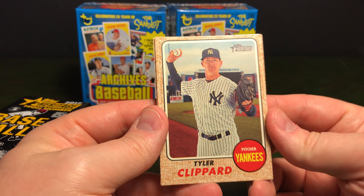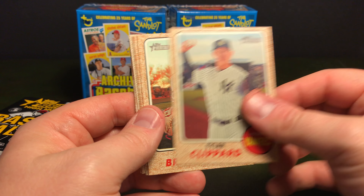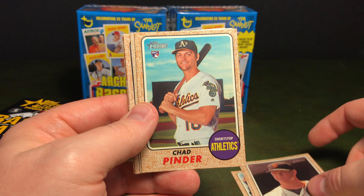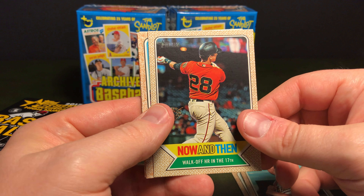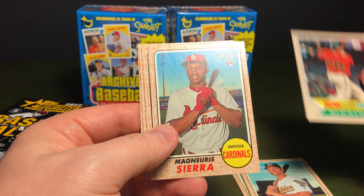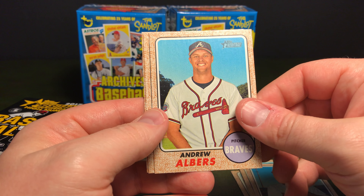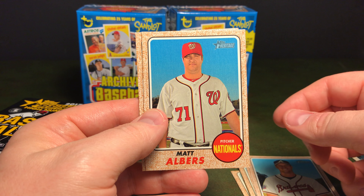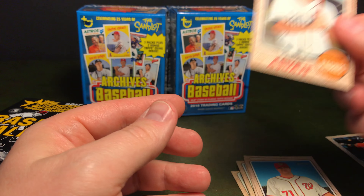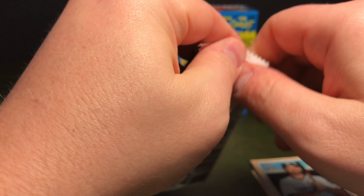Looks like this is the '68 Topps look card design. So we got Tyler Clippard, Archie Bradley, Matt Cain, Chad Pinder. We have a Now and Then Walk Off, Buster Posey, Magnus Sierra, Andrew Albers, Matt Albers, Carlos Asuaje — sorry if I messed that up. None of those names really sound familiar to me.